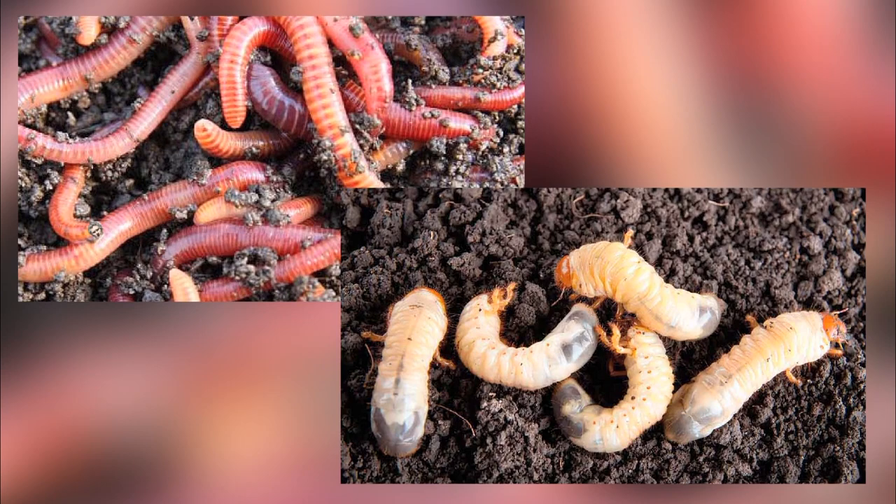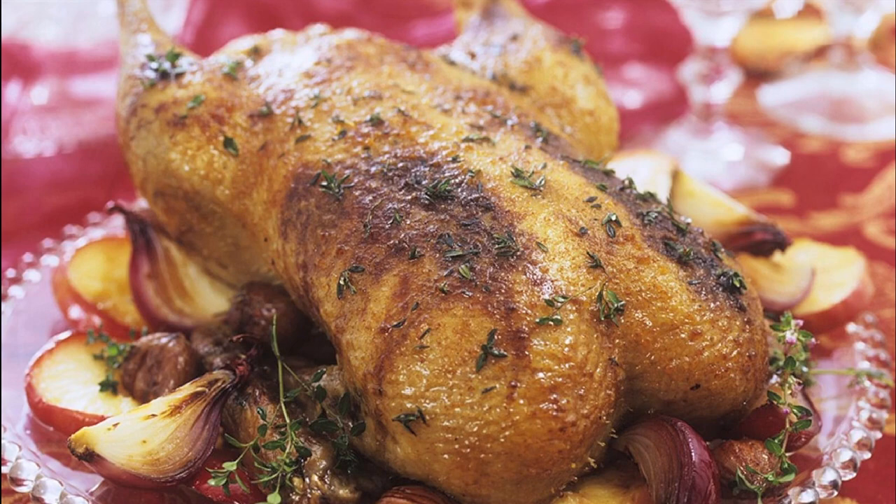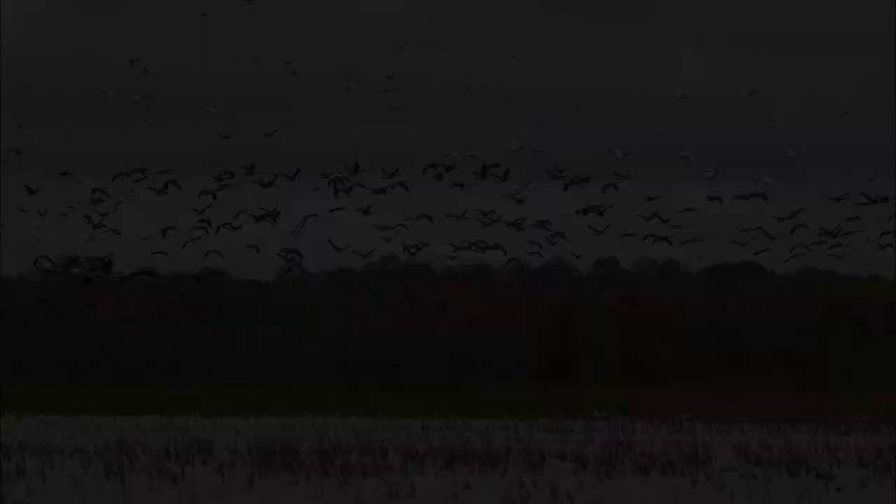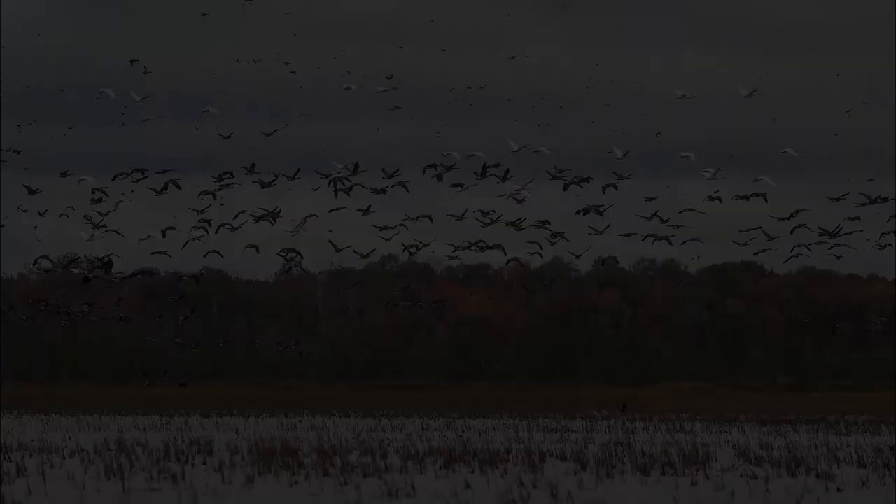Such a harvesting process was not without its perils. The smaller wigeon duck was not able to uproot the celery grass, so it would linger nearby, gobbling off the root of the stalk before the canvasback reappeared. With declining wildfowl populations and variations in state regulation, this era was drawing to a close.